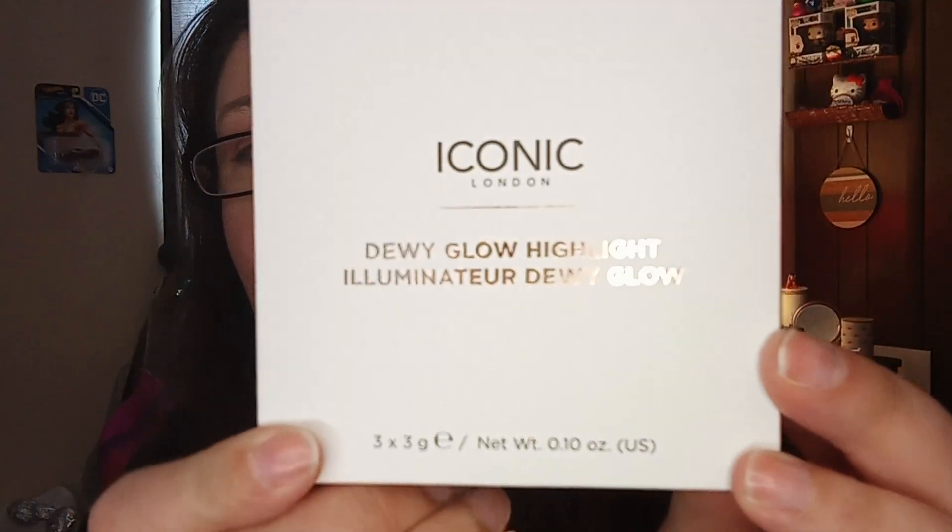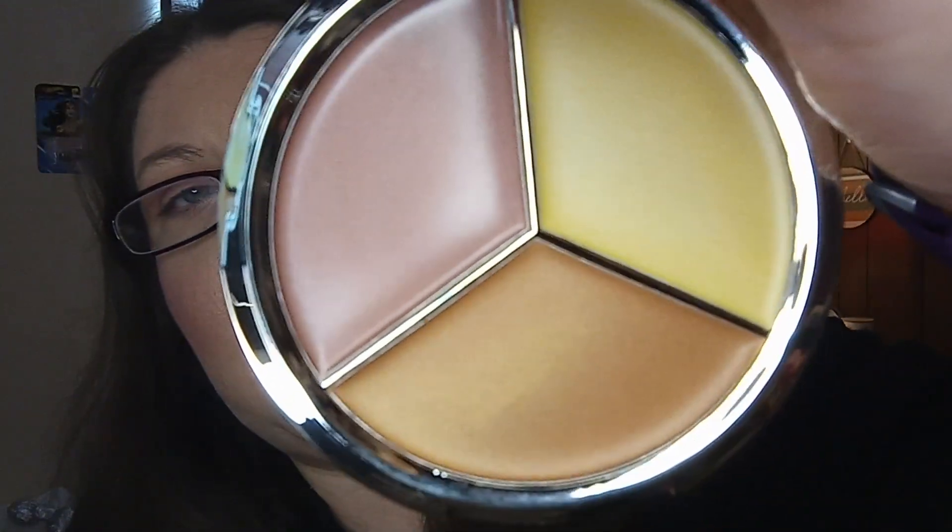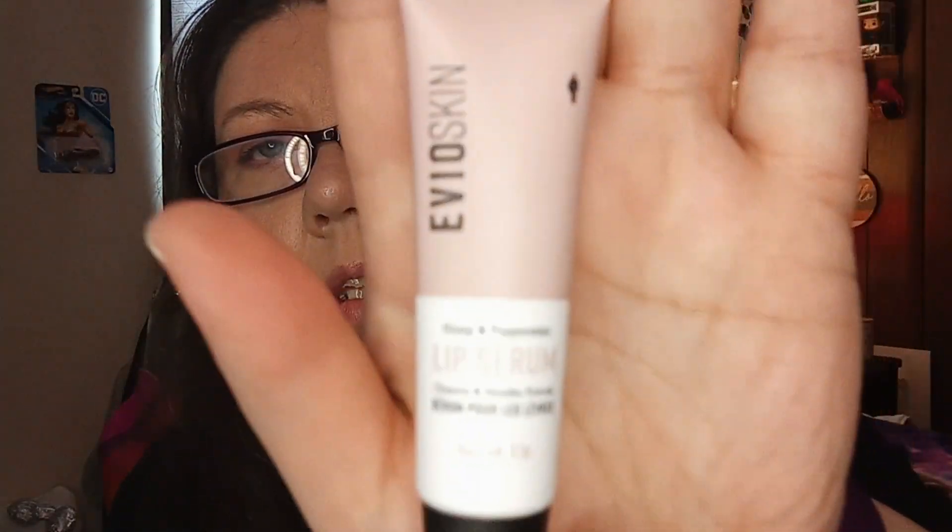First I got the Iconic London Dewy Glow Highlight Illuminator — here's what they look like. I don't know the prices yet but I'll put them in the description box below. Next we got the Evil Skin lip serum — there's that.